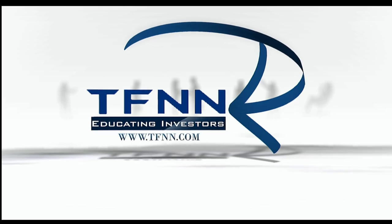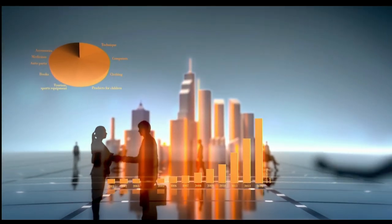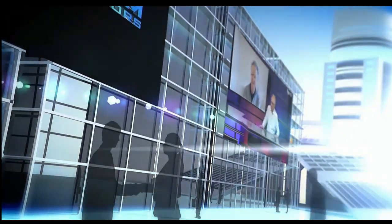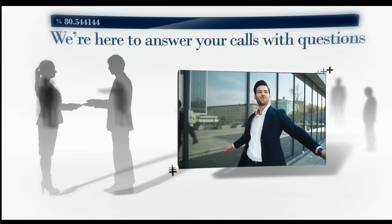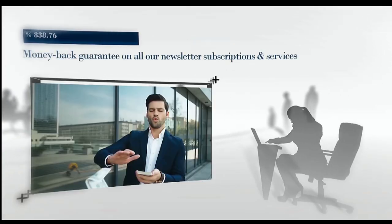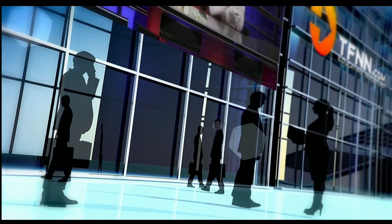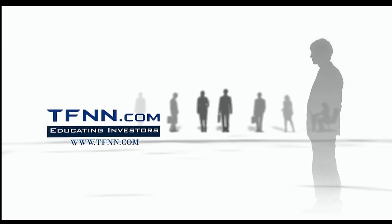Are you ready to take charge of your financial future? TFNN is your gateway to the world of trading and investing. Whether you're starting out or scaling up, TFNN empowers traders and investors of all skill levels with top-notch investing systems, strategies, and techniques. It's time to protect and grow your money with insight you can trust. Join us live Monday through Friday during market hours for exclusive content that moves with the markets. At TFNN, we bring the trading floor to you. Our seasoned hosts are here to answer your calls and questions live on the air. Check out the Tiger's Den for just $1. At TFNN, we're so confident in the value we provide that we offer a 30-day money-back guarantee on all new premium newsletter subscriptions and services. TFNN, educating investors.